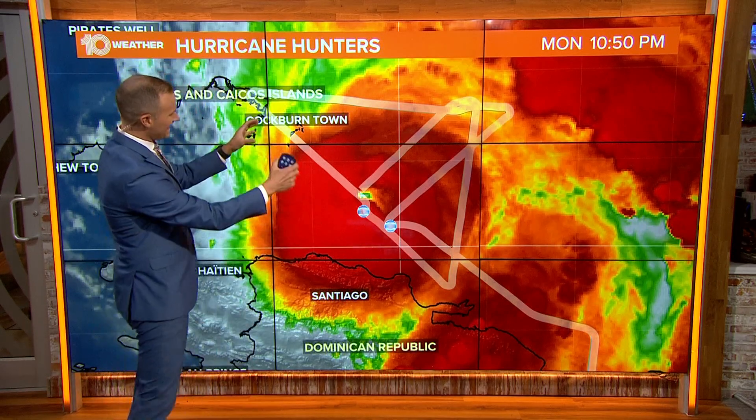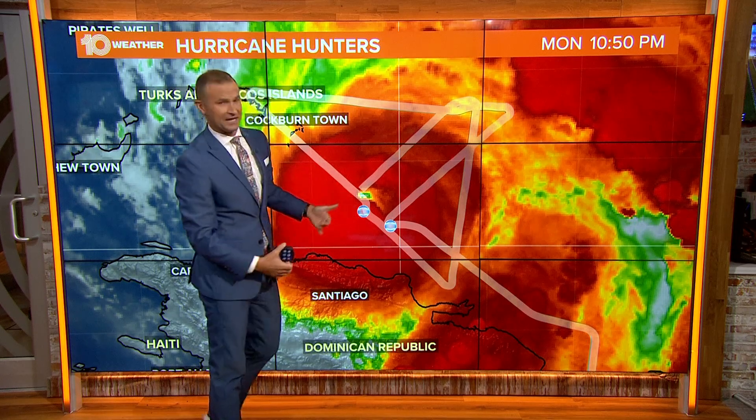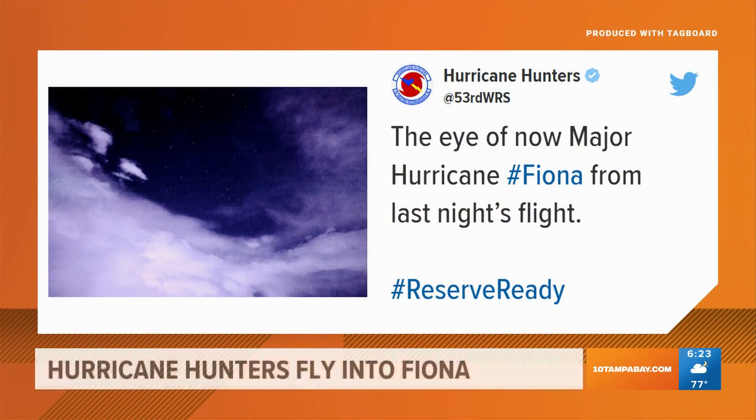They were flying through this storm right in the eye of the storm as the hurricane was intensifying very quickly. What you're looking at here is the center of the hurricane, or what we call the eye of the storm. In the eye of the storm, you have really sinking air, so that's why you have those clear skies, and the hurricane hunters snapped this picture.